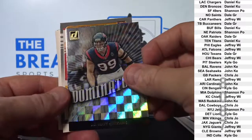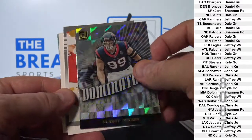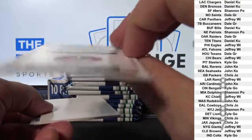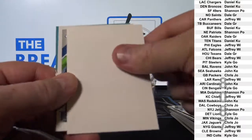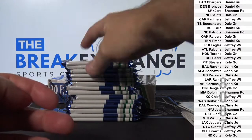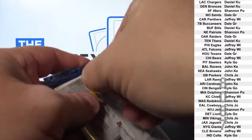J.J. Watt insert. Joe Montana insert. J.J. Watt insert. Joe Montana insert. J.J. Watt insert. Pretty impressed with these inserts.